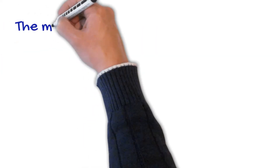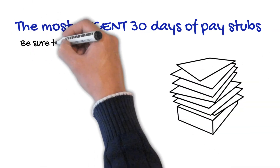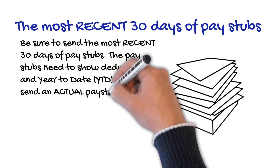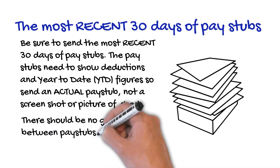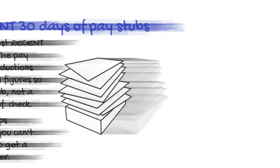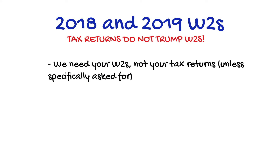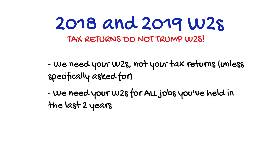Be sure to send the most recent 30 days of pay stubs. The pay stubs need to show deductions and year-to-date figures, so send an actual pay stub — not a screenshot or a picture of a check. There should be no gaps between pay stubs; if you can't find one, you'll need to get a copy from your employer. Tax returns do not trump W-2s. We need your W-2s, not your tax returns, unless specifically asked for. We need your W-2s for all jobs you've held in the last two years.